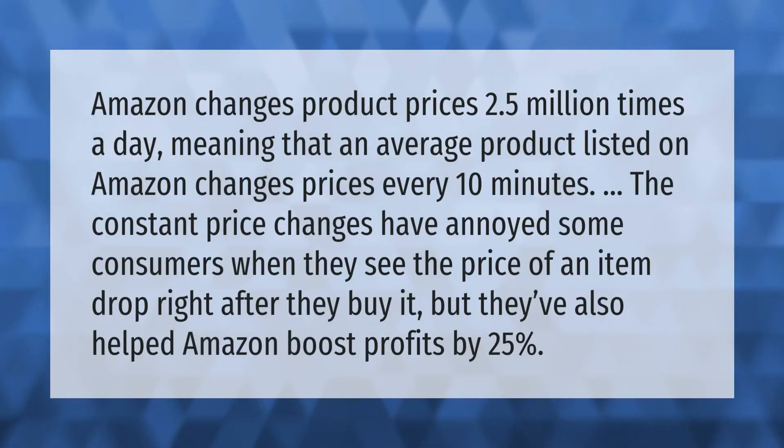Amazon changes product prices 2.5 million times a day, meaning that an average product listed on Amazon changes prices every 10 minutes. The constant price changes have annoyed some consumers when they see the price of an item drop right after they buy it, but they've also helped Amazon boost profits by 25 percent.